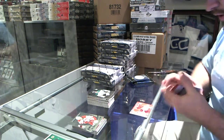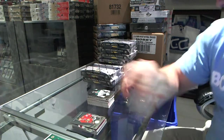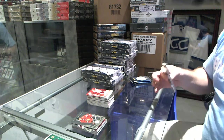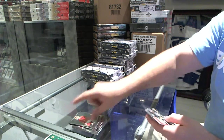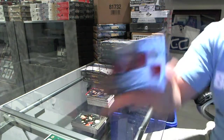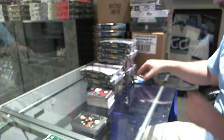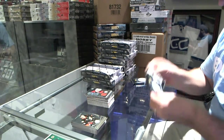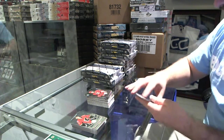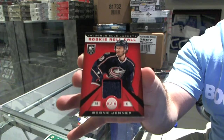For the Dallas Stars, Christopher Neelster. And for the Red Wings, Nicholas Cronwall, totally certified jersey. For the Buffalo Sabres, Brian Flynn. And for the Carolina Hurricanes, rookie jersey auto, Ryan Murphy. For the Carolina Hurricanes, Elias Lindholm. And for the Columbus Blue Jackets, rookie roll call jersey, Boone Jenner.